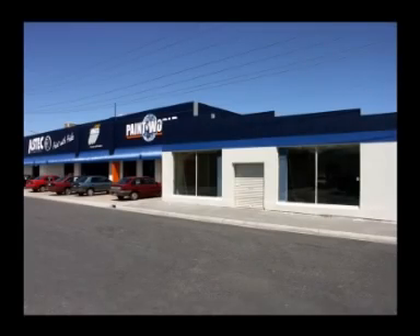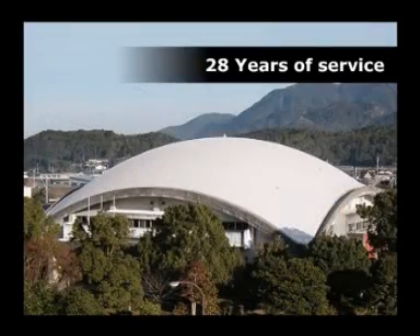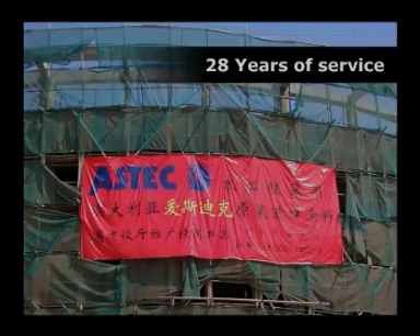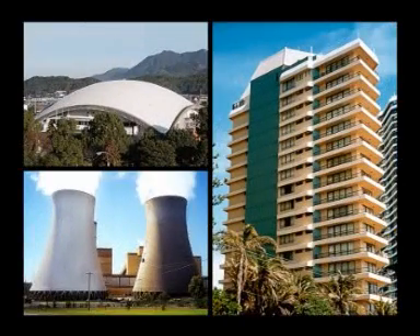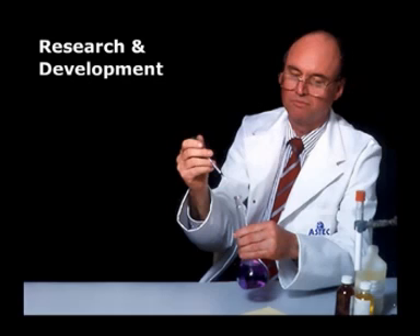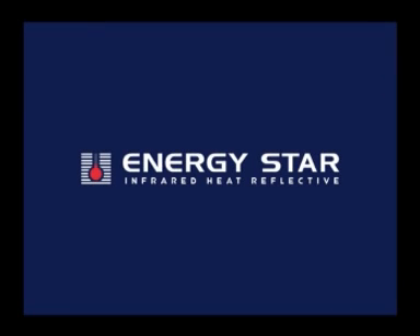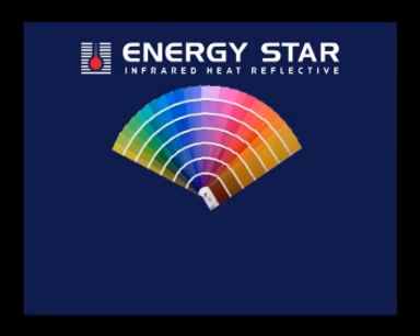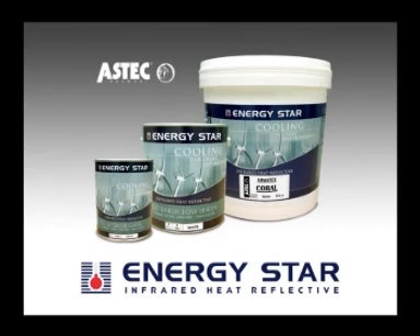We at Aztec Paints Australia are in our 28th year of serving the industries that build our homes, workplaces and recreational areas, both internationally and throughout Australia. Established in 1978, we're an Australian-owned and operated company that is proud of not only supplying high-performance architectural coatings, but also knowing that our dedicated research has produced a range of products that complements the ever-changing needs of our environment. Aztec ENERGY STAR Heat Reflective Coatings will help you design cool buildings without sacrificing colour — good for energy conservation, our environment and the quality of life. Choose Aztec ENERGY STAR Coatings with confidence and paint with pride.